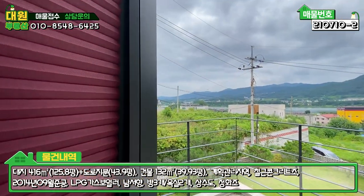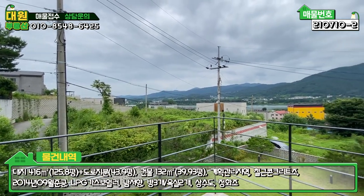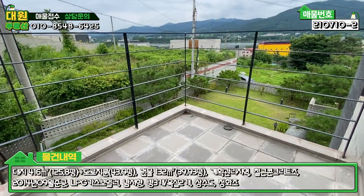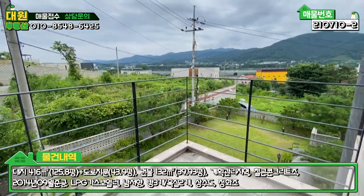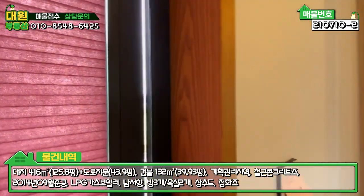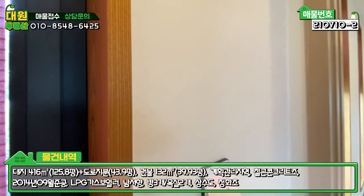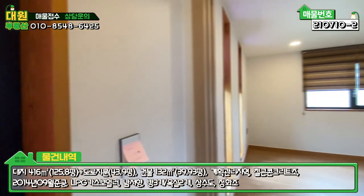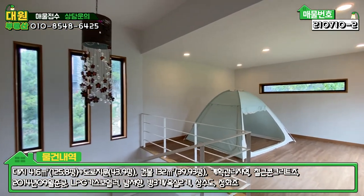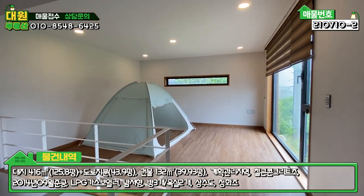2층에 테라스인데 강조망이 잘 나오고, 테이블 갖다 놓으면 딱 좋을 것 같습니다. 바닥은 청소하기 편하게 타일 마감돼 있어요. 리모델링이 다 되어 있기 때문에 뭐 하나 흠 잡을 게 없고, 그게 큰 장점인 것 같습니다. 2층은 방 두 개, 욕실 하나, 그리고 넓은 거실이 있고, 이 거실 공간은 방으로 충분히 만들 수 있을 것 같습니다.